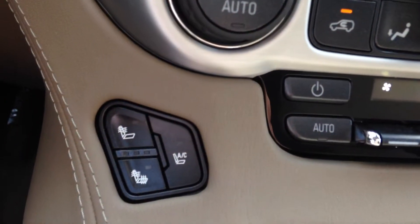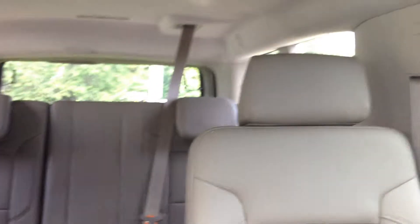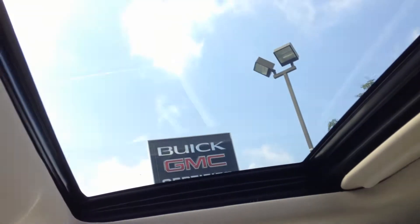Both front seats can be heated and cooled. You can also take a look at the rest of the interior — the leather seats across all three rows. The rear has air conditioning controls as well as audio controls. There's also a DVD player in front of the second row. Above the front seats there's a sunroof which you can see here.